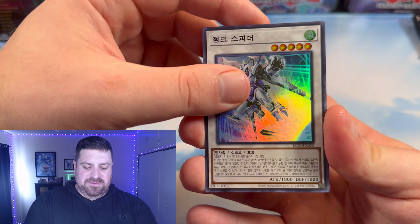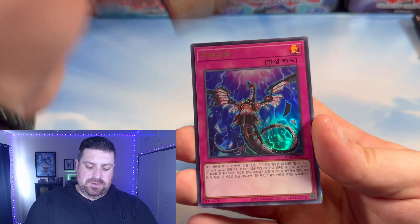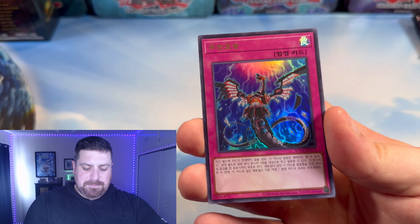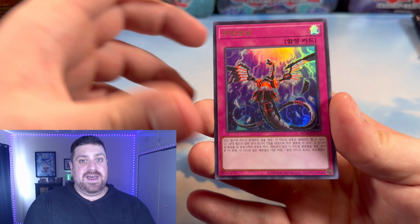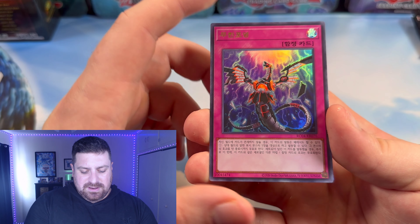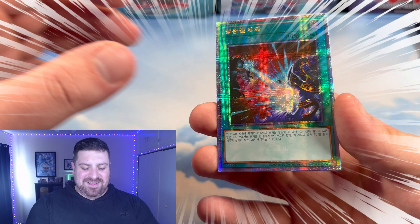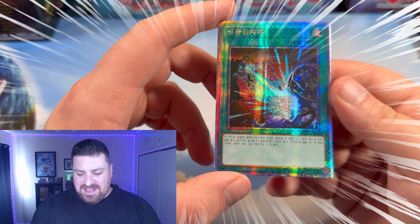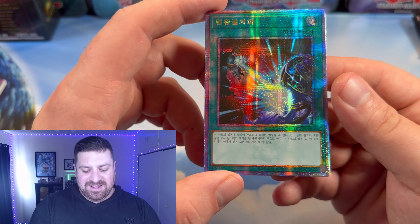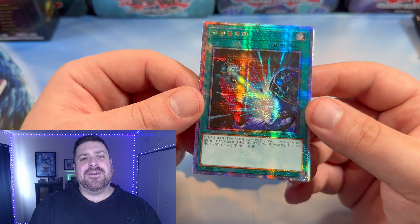Junk Speeder, very nice. The Iris Sword Soul — very cool. Infinite Impermanence — that's going to be one that's definitely up there in terms of Collector's Rare and Ultimate Rare. And in the 25th Century Secret Rare — Dark Ruler No More! This thing looks bonkers!